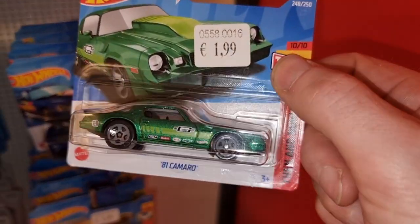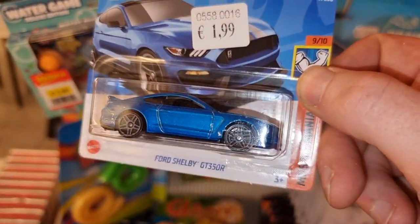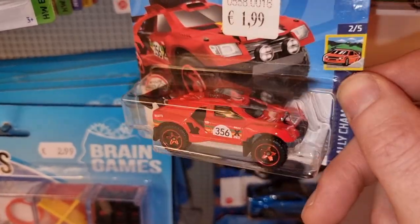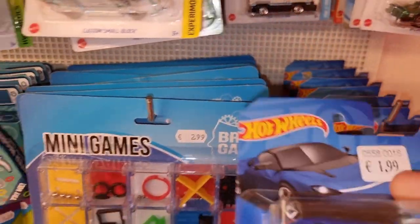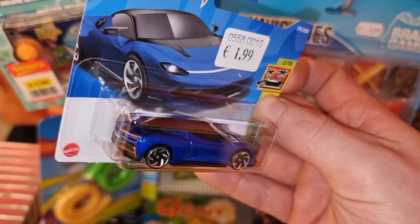What do we have here? I think the Camaro in a green color - I also like the rims. This is a very nice Ford Shelby. Fantastic. This Sand Burner is pretty good looking but not for my collection. And here we have the Pininfarina in a nice blue color. I also like the rims - Tornado rims.